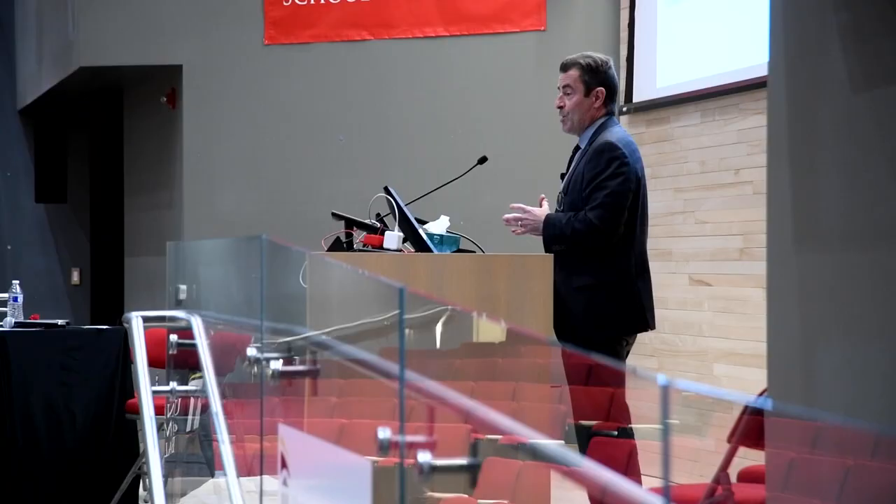Dr. Mark Gladwin has been appointed the next dean of the University of Maryland School of Medicine. In a campus town hall, Dr. Gladwin said he plans to break down silos and encourage clinical and research partnerships.